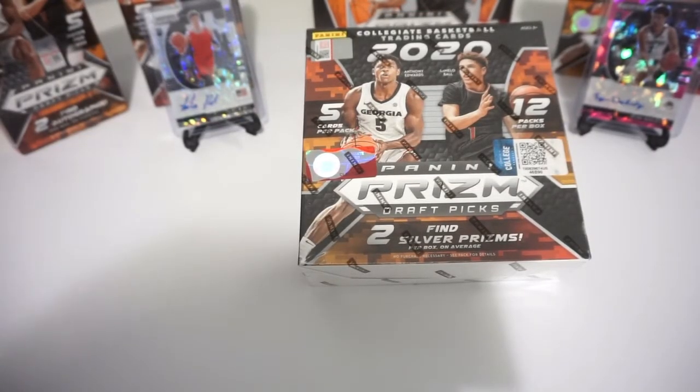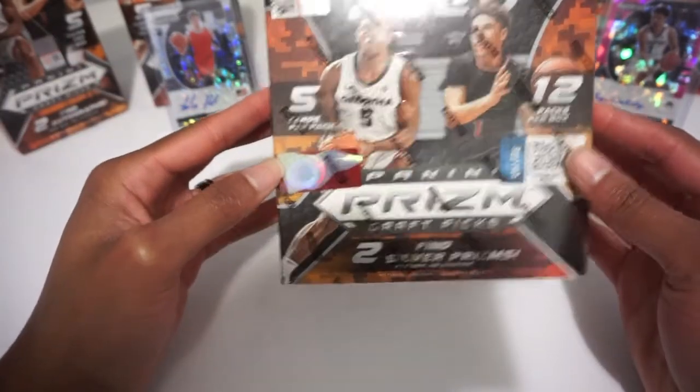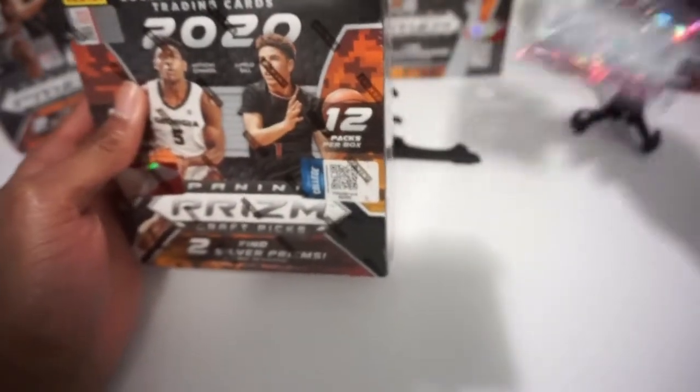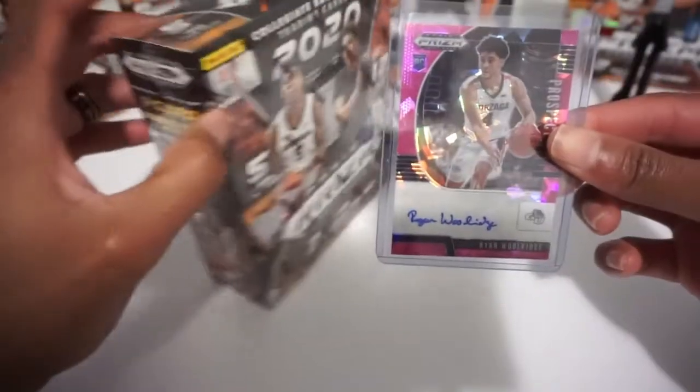What's up HooFans, this is Gary with Hobby Lottery and today we're in our second of six boxes — a 2021 Prism Draft Picks basketball. These are the Walmart mega boxes where you're going to find two silver prisms, a total of 60 cards, 22 pink ice parallels, one autograph per box, and one special pack.